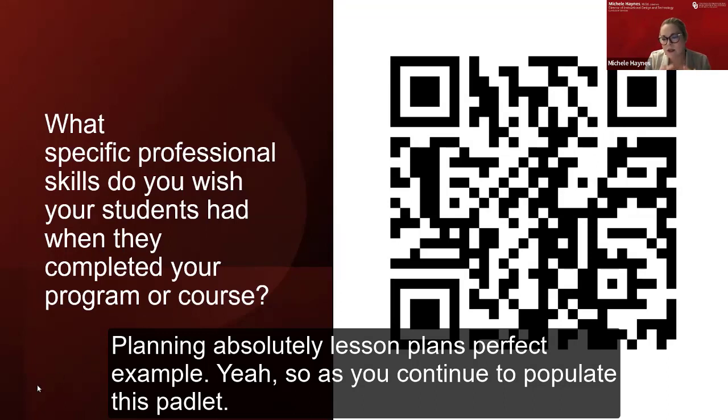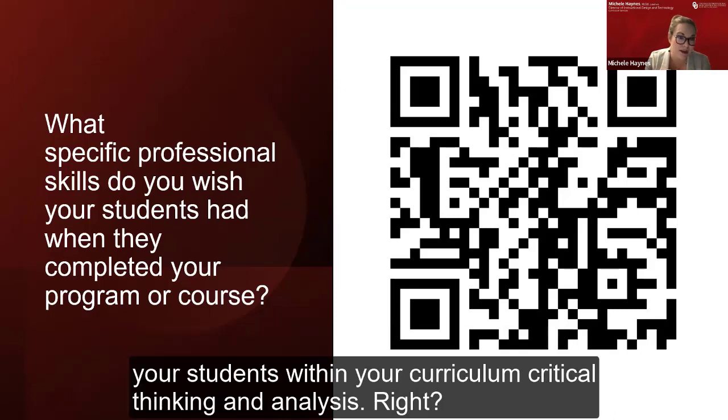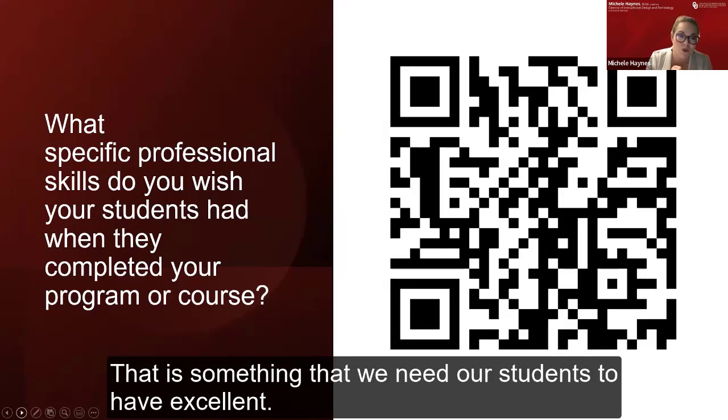As you continue to populate this Padlet, I'll leave it up and you can review it. Let's keep these in mind as we work through the examples — it'll jog some ideas for you on how you could make these transferable skills appropriate for your students within your curriculum. Critical thinking and analysis — that is the gold standard. If we could just graduate students with strong critical thinking skills, that is something identified in the job field as well.